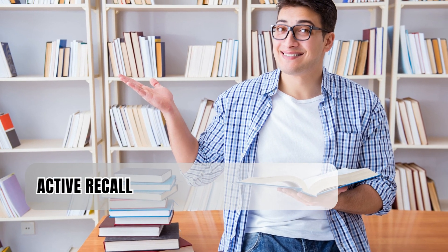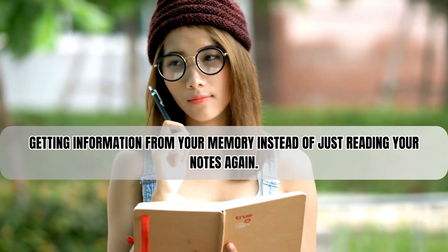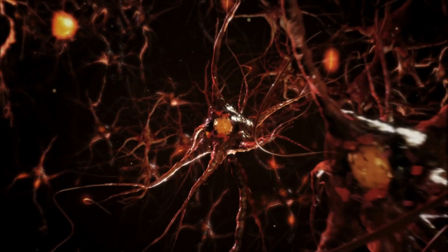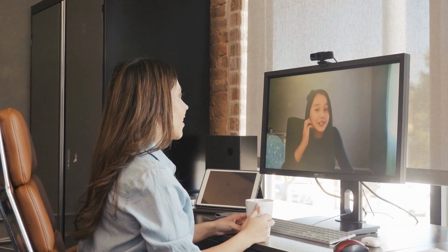Lastly, there's active recall. This means retrieving information from your memory instead of just reading your notes again. Active recall is one of the best ways to study, proven by lots of research. It makes the connections in your brain stronger, so you can remember things better when you need them. Think of it like testing yourself, where you're both the student and the teacher.